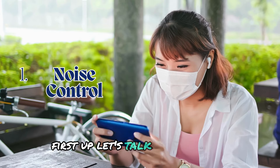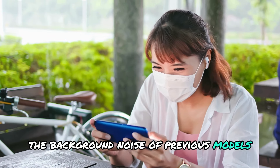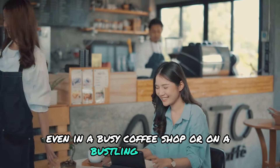First up, let's talk noise control. The AirPods Pro 2 feature active noise cancellation that removes twice the background noise of previous models. Imagine enjoying your favorite music or podcasts with absolute clarity, even in a busy coffee shop or on a bustling commute.